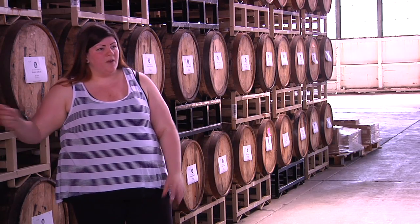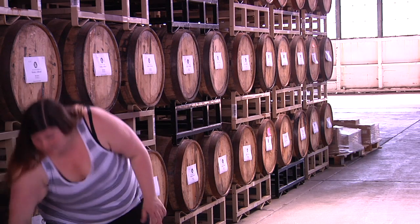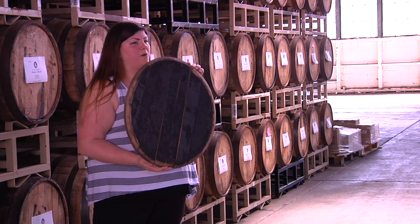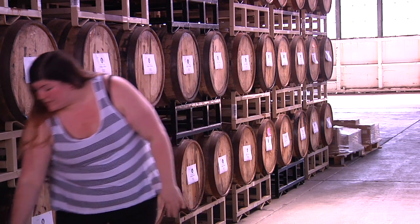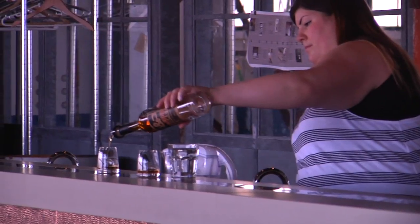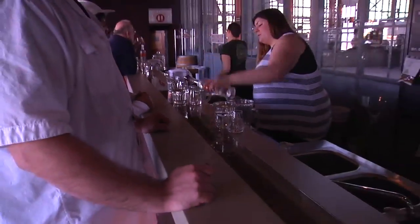This barrel was very heavily charred on the inside. The entire inside of a bourbon barrel is toasted just like this — it's burned on the inside. That helps give it its beautiful flavor and colors it that beautiful caramel color that we're used to. We'll see you next time.